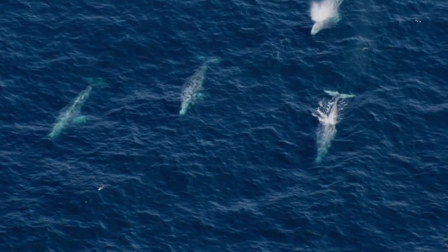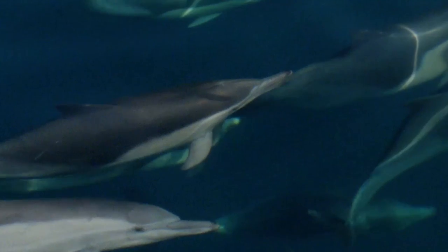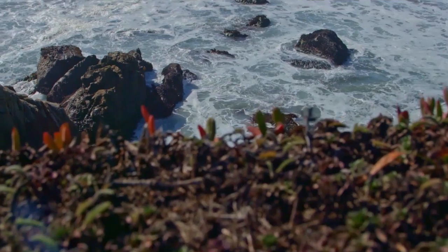Maria says that the immediate impact of this expansion is protection of the habitat for the extraordinary variety of species who inhabit or pass through the sanctuaries.